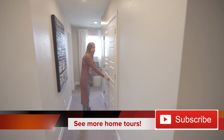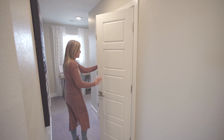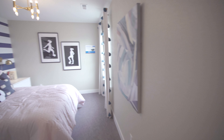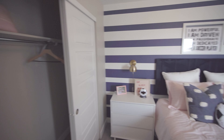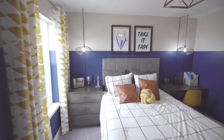Across from the loft you're going to find your secondary bathroom, which is shared by the secondary bedrooms. There's a double door linen closet with plenty of space for all your sheets and towels. Keep on walking and you come to your first secondary bedroom, and walking directly across the hallway you will find another secondary bedroom.